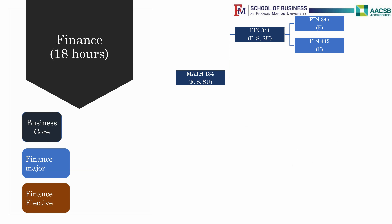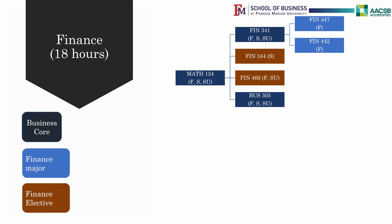There are a number of electives to choose from. You must take at least two out of the four electives from classes designated with the FIN course title. If you are interested in real estate, Finance 344, Principles of Real Estate, offered in the spring, and Finance 466, Investments in Real Estate, offered in the fall, are perfect fits as finance electives.